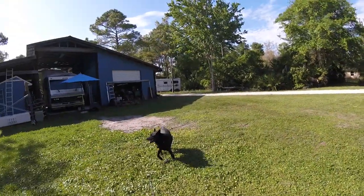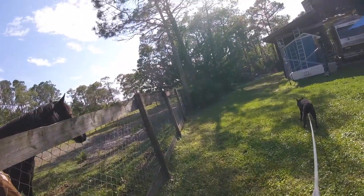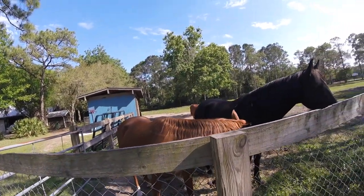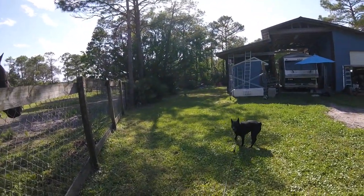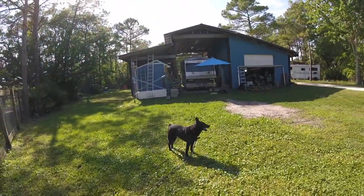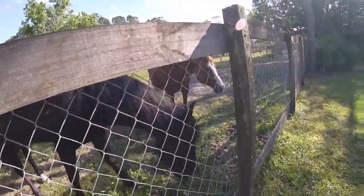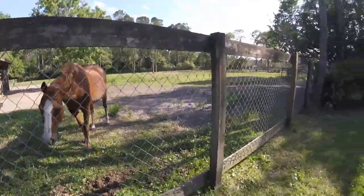You're going to say hi to these guys or what? You're just going to ignore them. They want to say hi to you — you should say hi. Look, another horse. Aren't you going to say hi? No? You're just going to run away. Horses want to say hi. Hi everybody, hello!